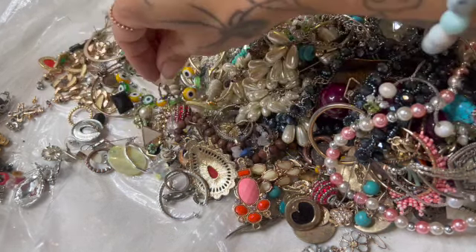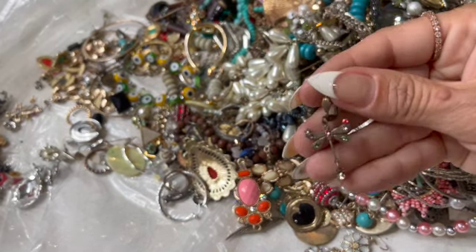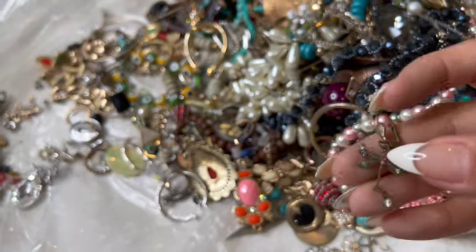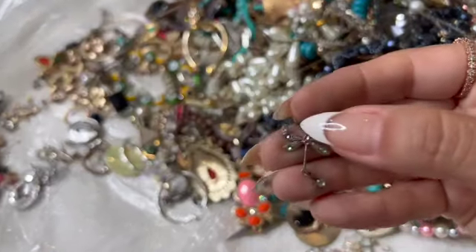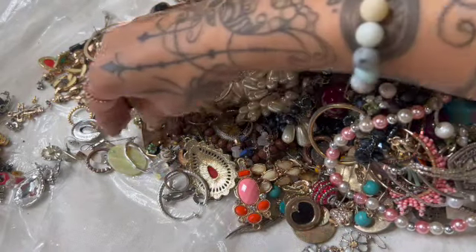Oh, I see the other little dragonfly — I think he's missing a rhinestone right here though. Cute.